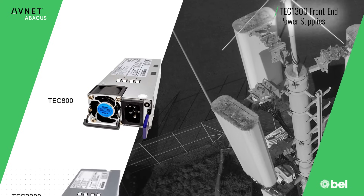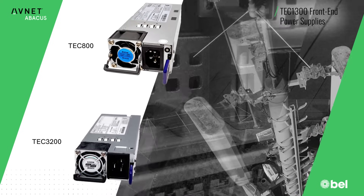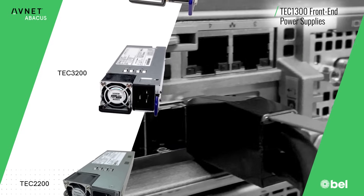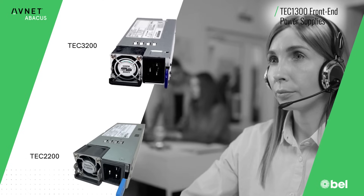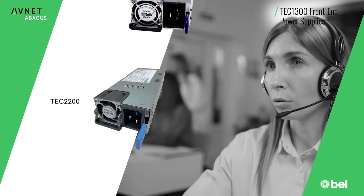Bell offers a full range of front end solutions including the TEC 800 to TEC 3200. These different series provide engineers with an 800 to 3200 watt power range of Titanium-rated CRPS power supplies, sized 185 millimeters in length.